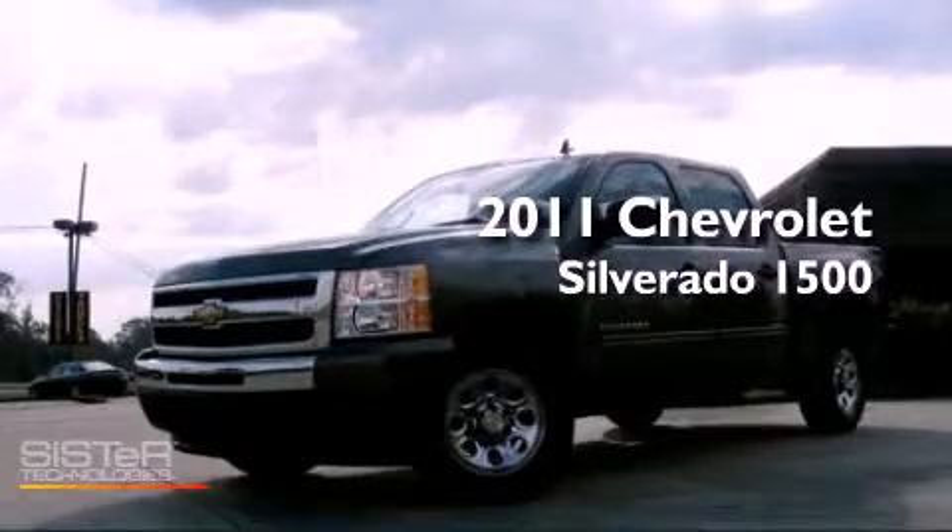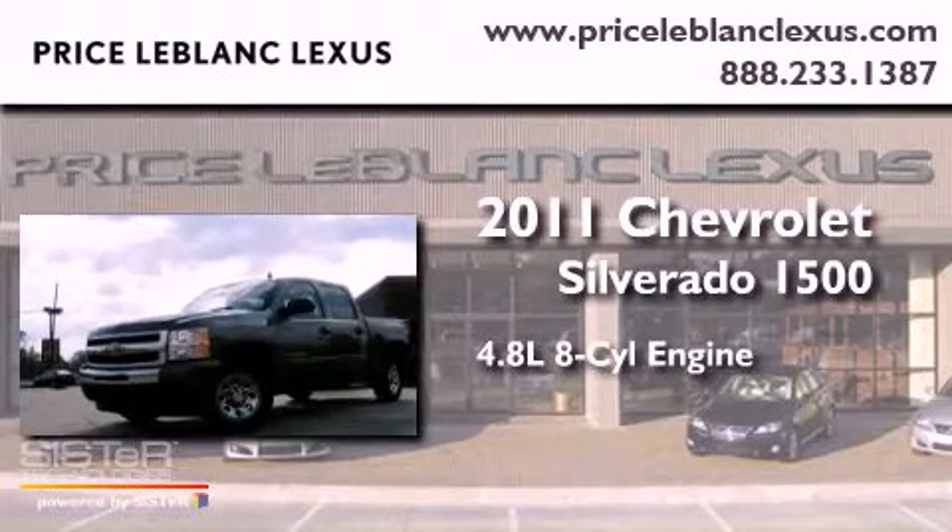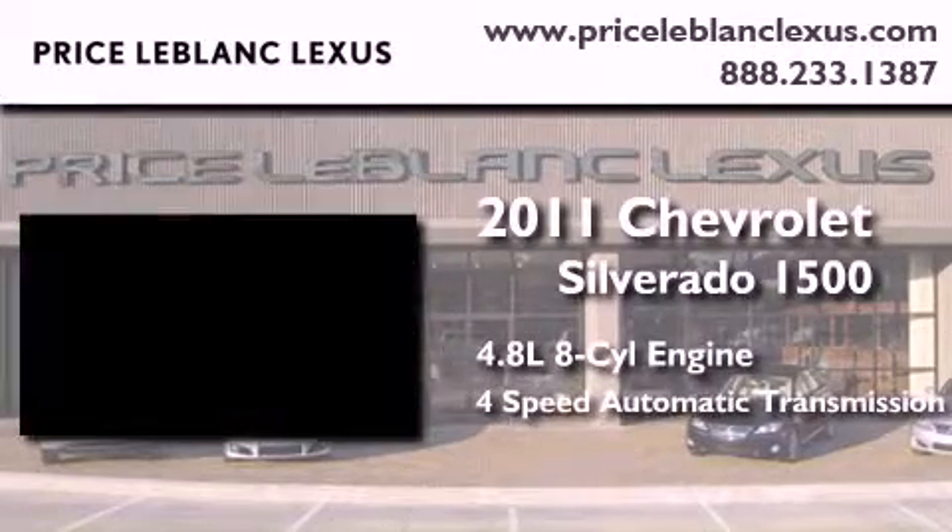This is a 2011 Chevrolet Silverado 1500. It has a 4.8-liter 8-cylinder engine and a 4-speed automatic transmission.